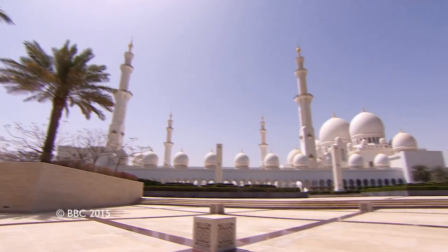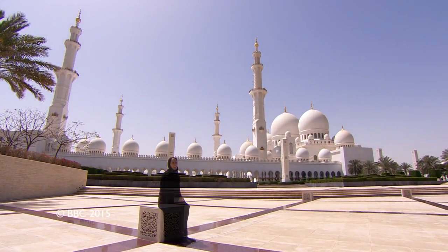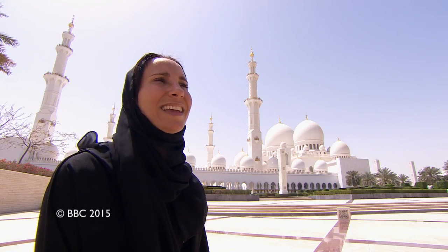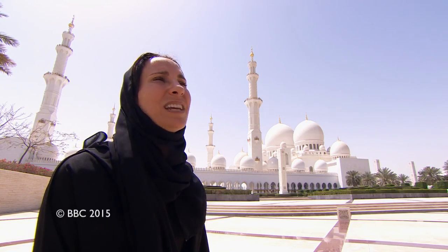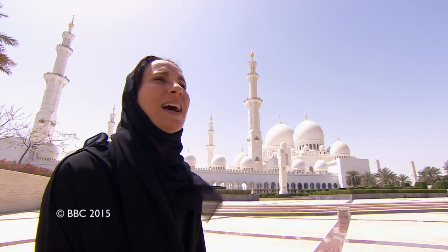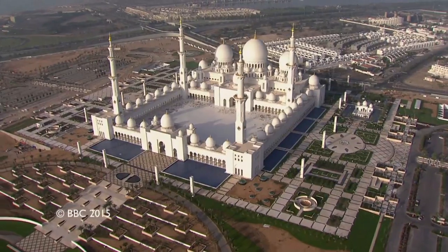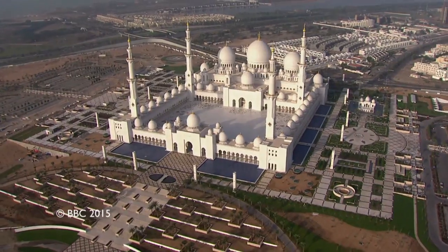I'm really honoured to be participating in Chelsea this year, and I really hope that people enjoy my garden. I think I would have achieved my dream if one person walks away more curious about Islam and more positive about our culture as well. I think we will definitely have opened up the door.